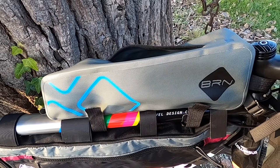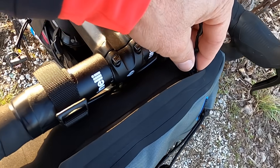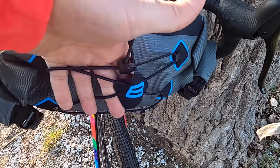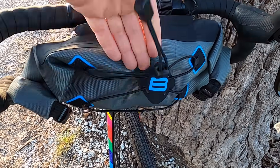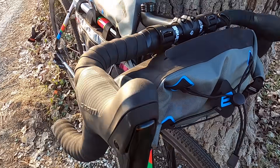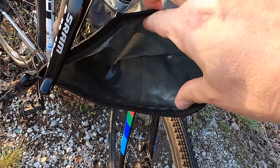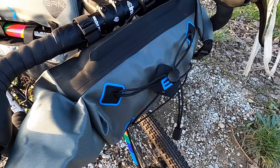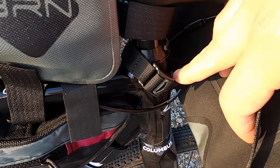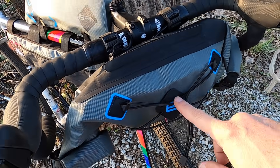Questa borsa sopra il tubo si chiama Tube Long e ha una capacità di 3 litri, come la sua borsa sorella davanti sul manubrio, con una cerniera impermeabile sopra dove possiamo mettere piccoli oggetti come chiavi o telefono. In più abbiamo una corda dove fissare eventualmente delle giacche quando cambia la temperatura. Si apre facilmente così, si srotola e abbiamo capienza sufficiente per abbigliamento. Si fissa sopra con delle cinghie, installazione molto semplice. La capienza è di 9 kg ed è impermeabile.